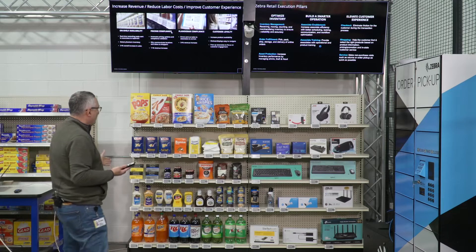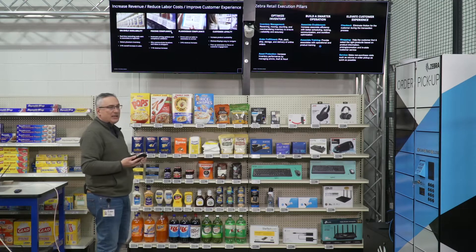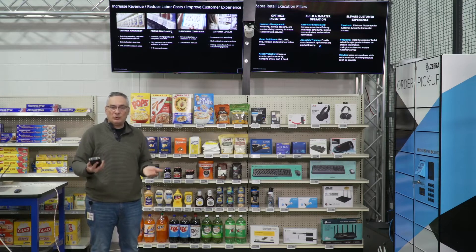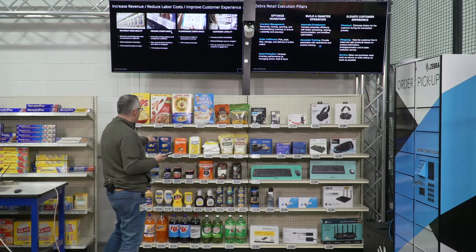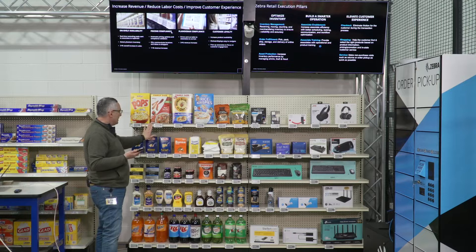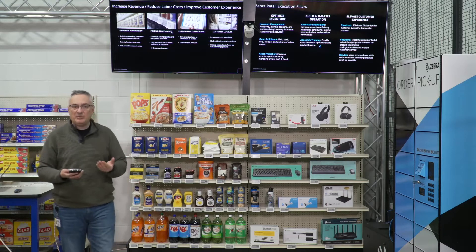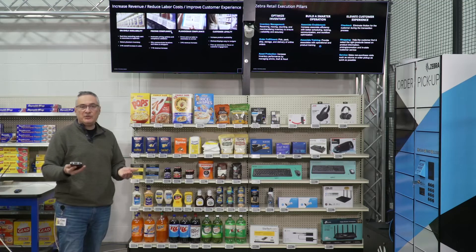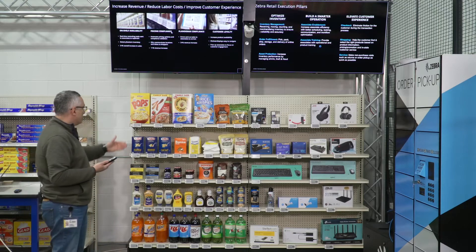We have a mock store with grocery and electronics items set up, and the three use cases we're going to show today involve three different solutions working together to increase store operational efficiency. First, we have electronic shelf labels from Display Data, a Zebra partner. The shelf labels make it very easy to update information — you can do dynamic pricing and other use cases — but they're also a powerful tool to manage customer satisfaction for out of stock items and other shelf status conditions.